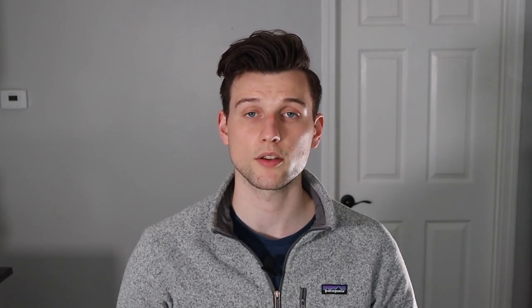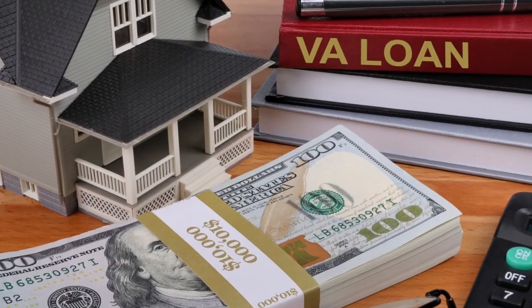People choose house hacking to get into real estate investing because it offers a low down payment. One way to do that is through an FHA loan, which allows you to get in with just three-and-a-half percent down, versus 25% down for a traditional investment property. In an expensive market like Boston, that difference can be hundreds of thousands of dollars. Certain people may also qualify for USDA or VA loans, which can offer zero percent down.